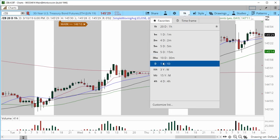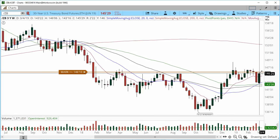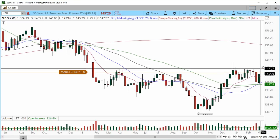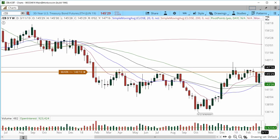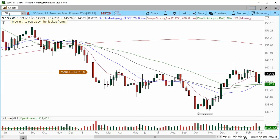Looking at bonds going into this trading week on the weekly chart: if the weekly moves above the high of 146.07 — I have an alert set at 146.10 for confirmation — we shouldn't have any issues continuing higher into 147.07, back into 147.16, and even up to the 148 area.